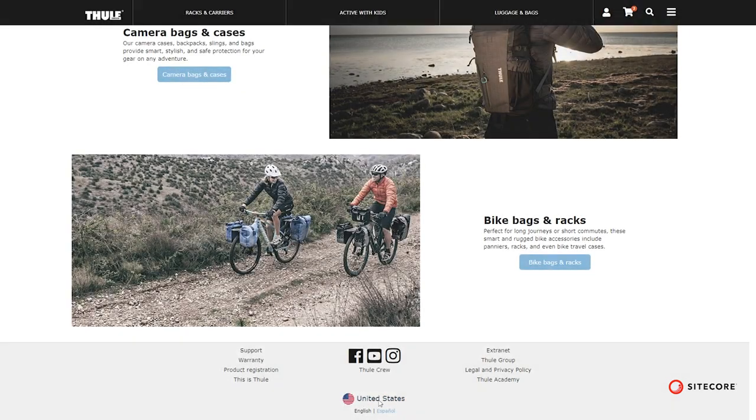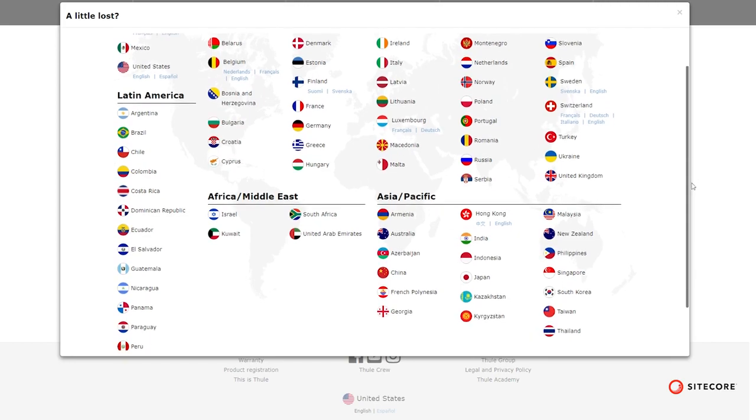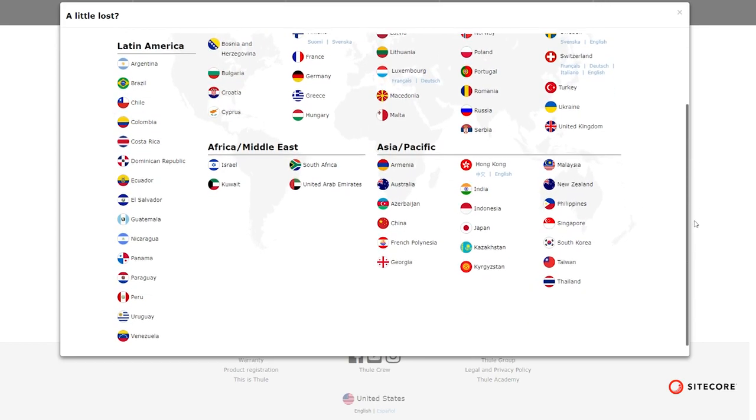We have to be able to manage content diversely across the different markets and languages pretty quickly and fluidly, and Sitecore enables us to do that with a very small team of fewer than 10 people.